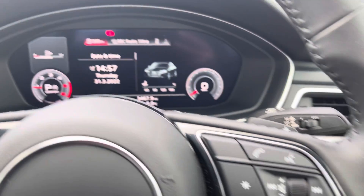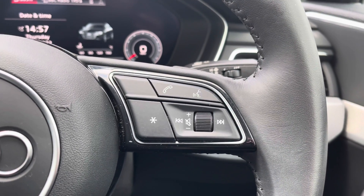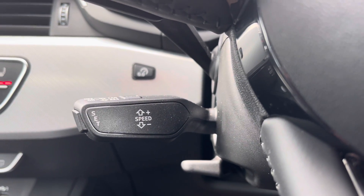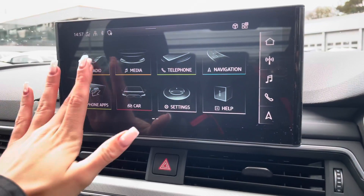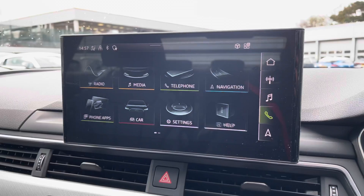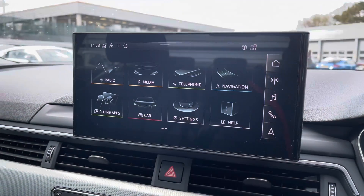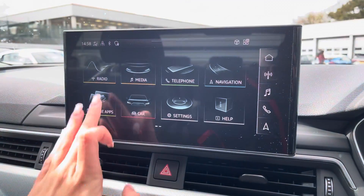The buttons on the right allow you to answer and decline calls, use the voice control system, as well as turn the volume up and down. The vehicle also comes with cruise control, which is perfect for those longer motorway drives. As we move around, we have the multimedia interface display screen, which allows you to access your favourite radio stations — whether that be through DAB or FM — your phone whether connected via Bluetooth or USB, your sat nav where you can also get up-to-date traffic information, and access to Apple CarPlay.